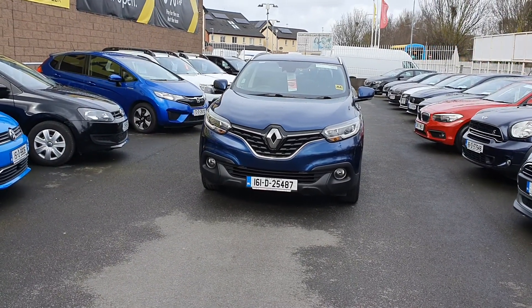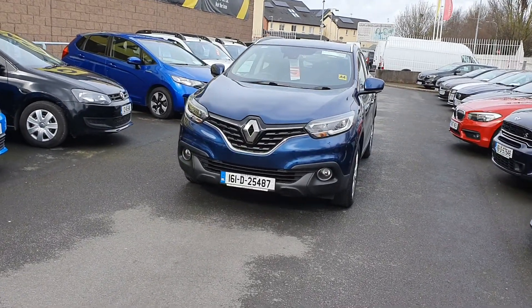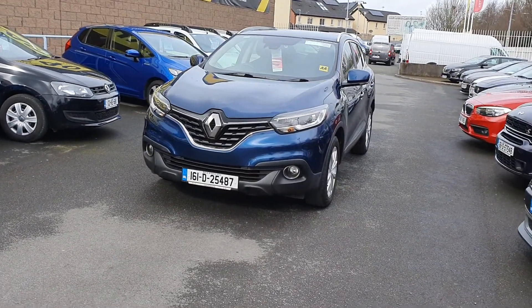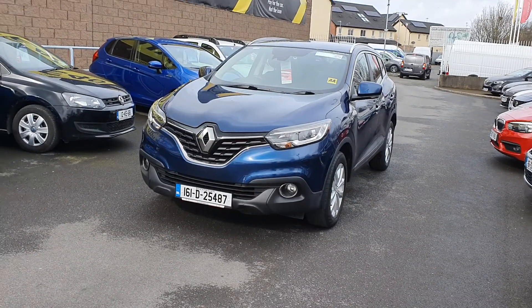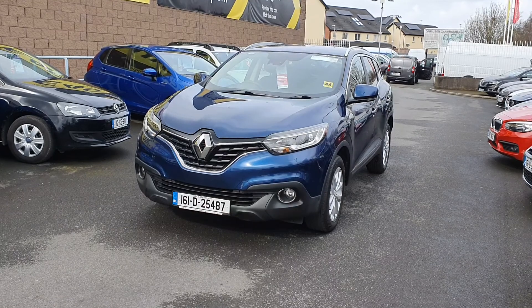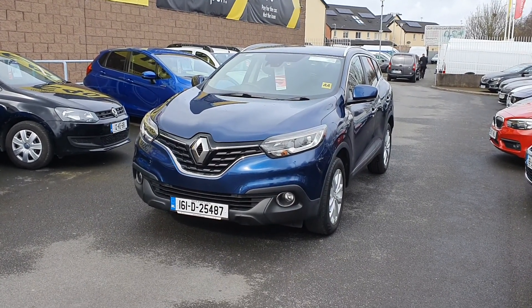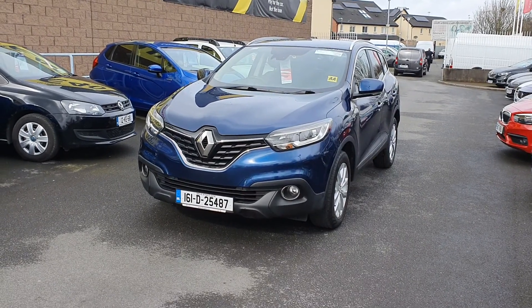We can get you driving with same-day finance available. This vehicle, or any of the vehicles we have available, are available with no deposit finance and same-day drive away. If you have any questions or queries in relation to any of the vehicles you see on our website, please feel free to get in touch on 01 864 8212 or contact dean@linders.ie.